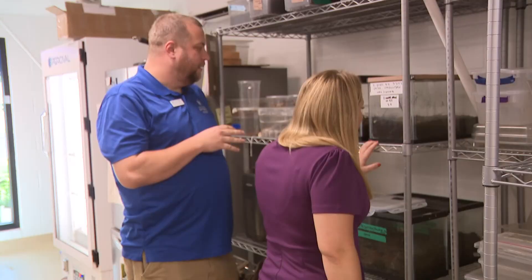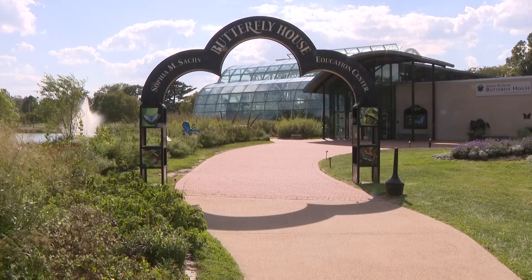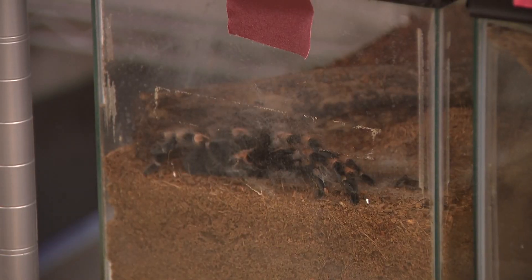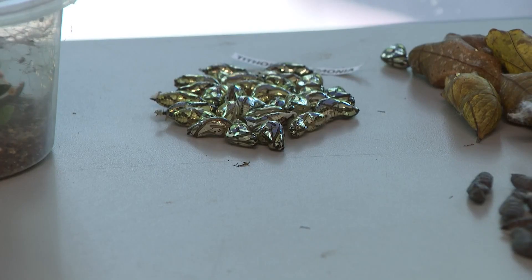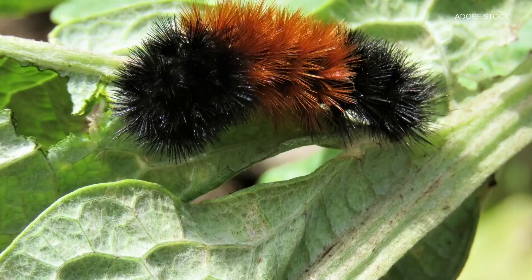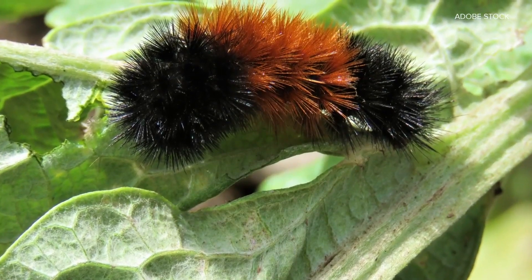But before we get to that, meet Tad, senior entomologist at the butterfly house. Tarantulas here — these are all tarantulas. He is definitely an expert in all things insect. This is a new species; this is the largest species of black widow in the entire world. Who better to ask about the science of the woolly worm?